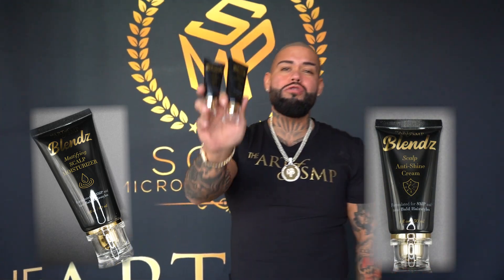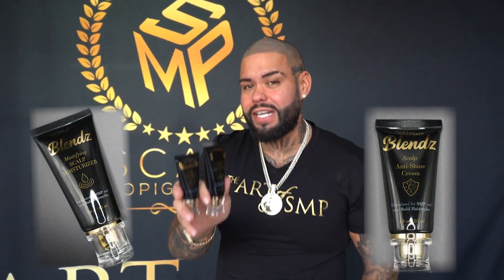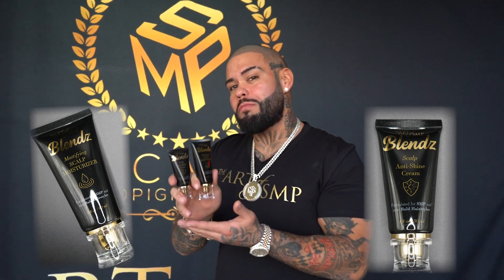You guys made a huge investment to get scalp micropigmentation, now you guys want to do your best to make sure that it looks its absolute best.